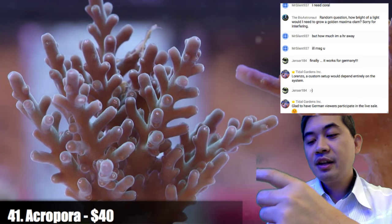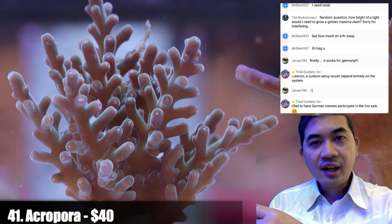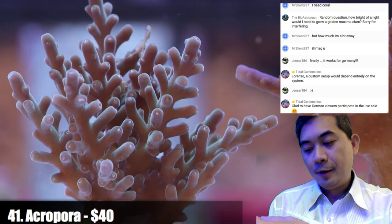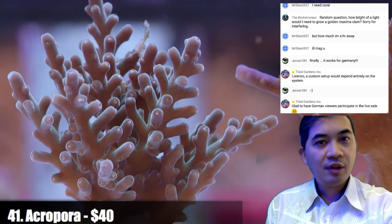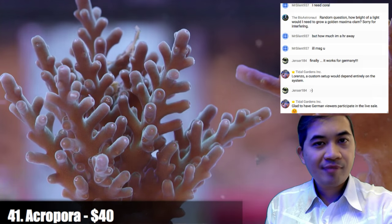We have a golden maxima clam — on lighting for clams in general, they need very bright light. People I've seen with the most success are running 250 to 400-watt halides. I would start with that.